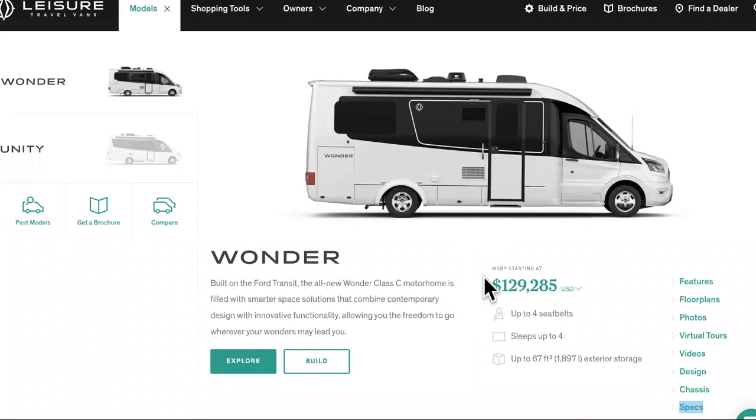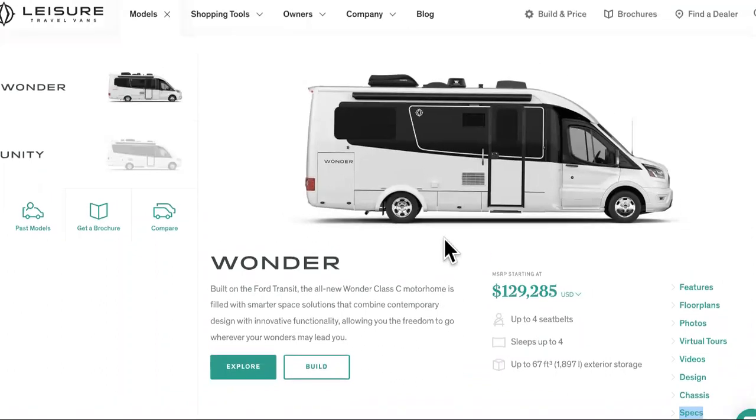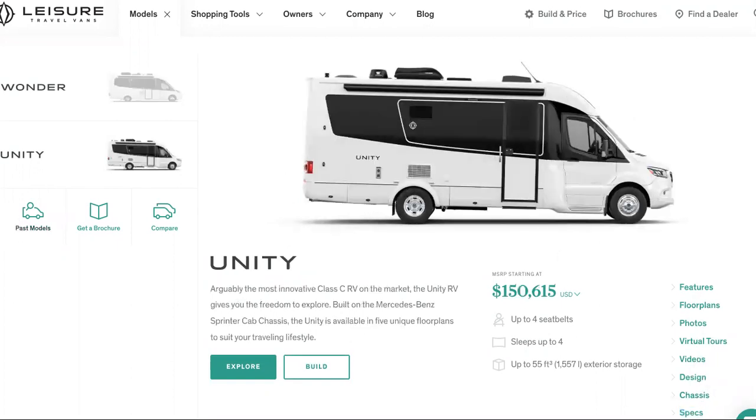Today we're going to discuss two leisure travel vans for entrepreneurs specifically. This one right here is the Wonder, around $129k. We're going to look at the features, the floor plans, we might even take a virtual tour, and we're going to look at the specs. Second, we're going to look at the Unity model.